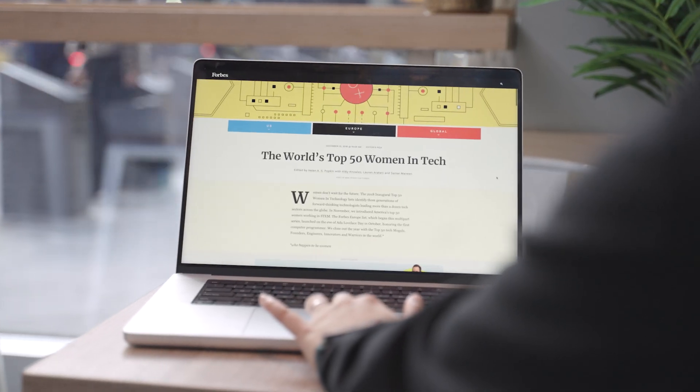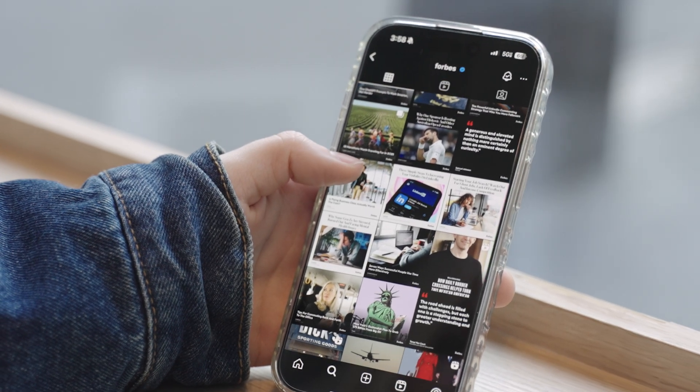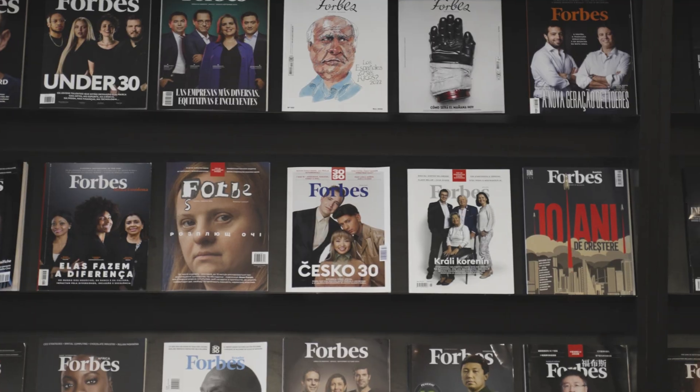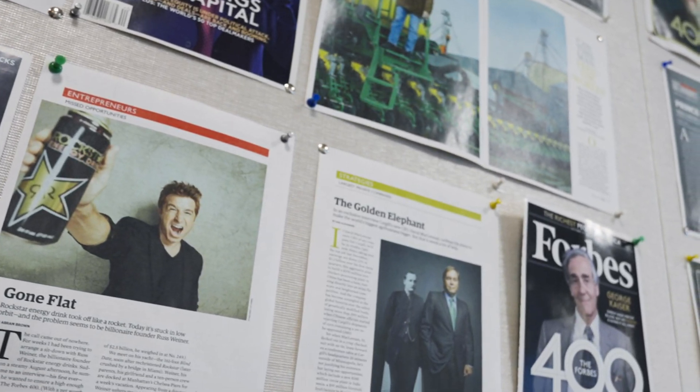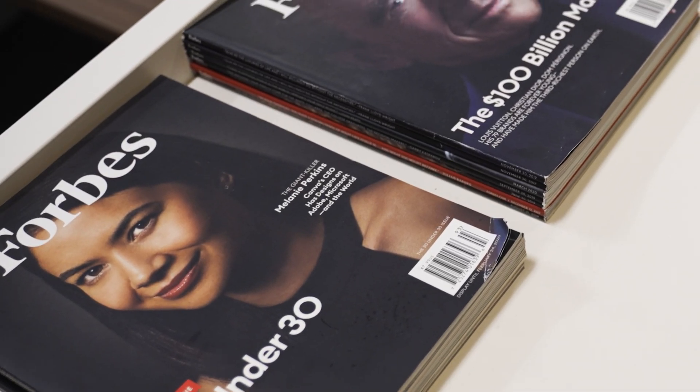Forbes is a global media information company. We are spread across three businesses: media, consumer, and brand. We're known for Forbes magazine and lists such as Forbes 400 and 30 Under 30.